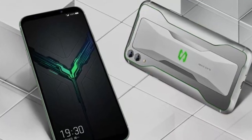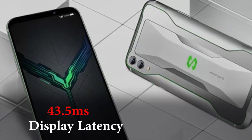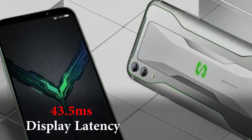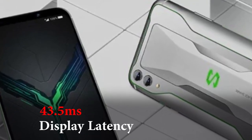The display also features an in-display fingerprint sensor. Xiaomi claims that the display features the world's lowest phone display latency of 43.5 milliseconds. A higher latency makes gameplay feel sluggish and unresponsive, though we're not sure how much smartphone gamers will care about something like that.